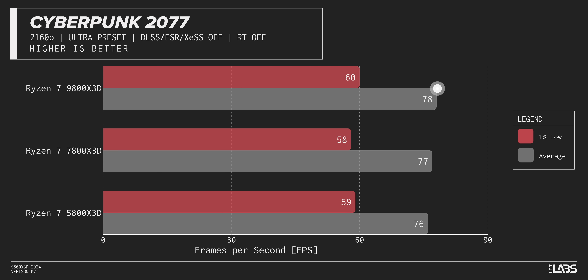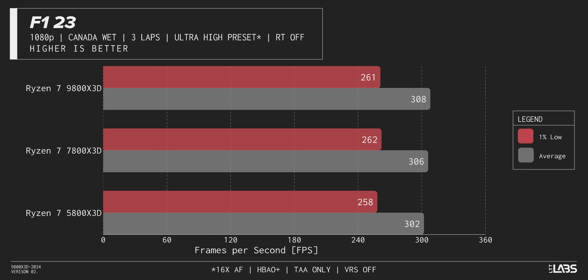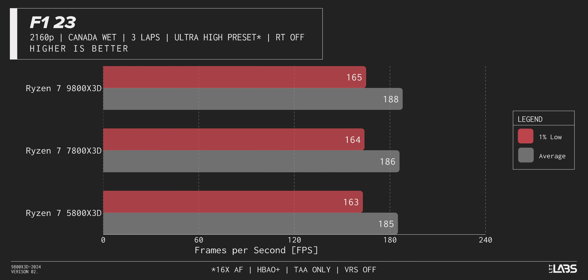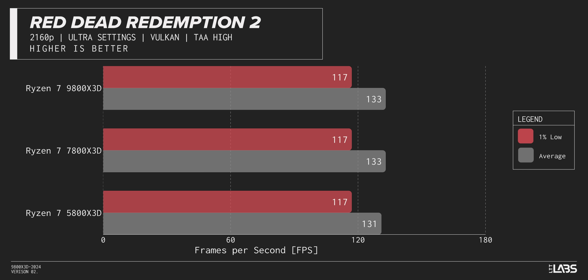Out of the four games tested at ultra settings, Cyberpunk was actually the one that saw the most improvement. Black Myth: Wukong set to ultra is basically neck and neck across all three resolutions, and so is F1 23 with all three chips within a few FPS of each other. Red Dead Redemption 2, even at 1080p, offers very little justification for this upgrade if you like to make your games look pretty.